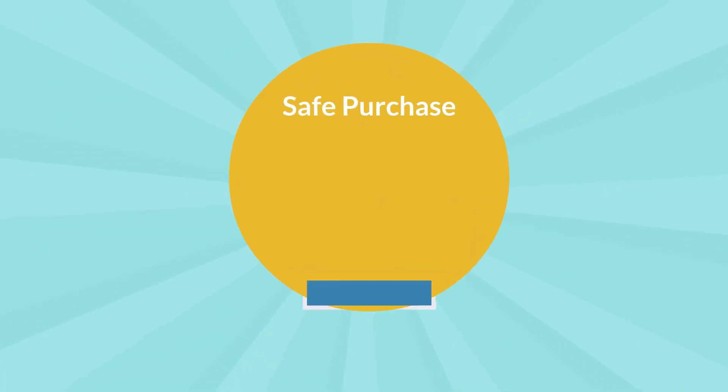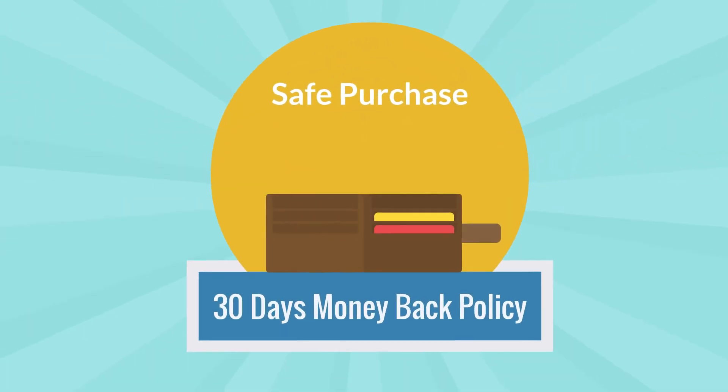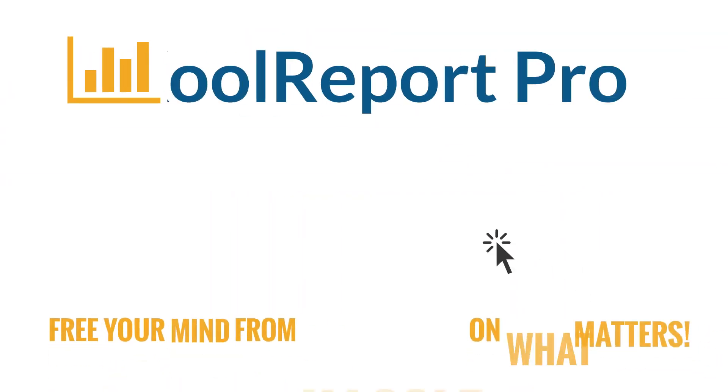Remember, your purchase is safe with our 30-day money-back policy. Free your mind from hassle, and focus on what matters.